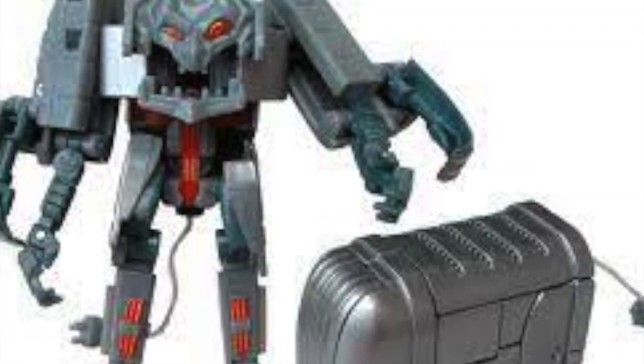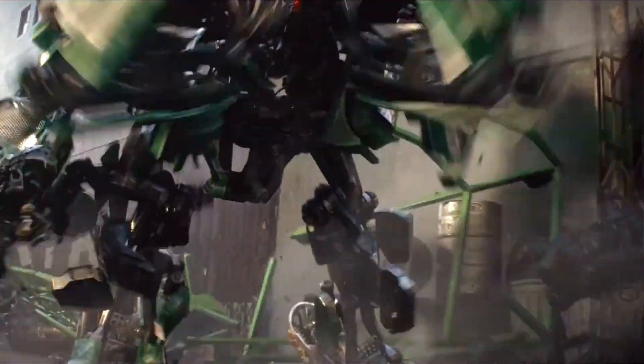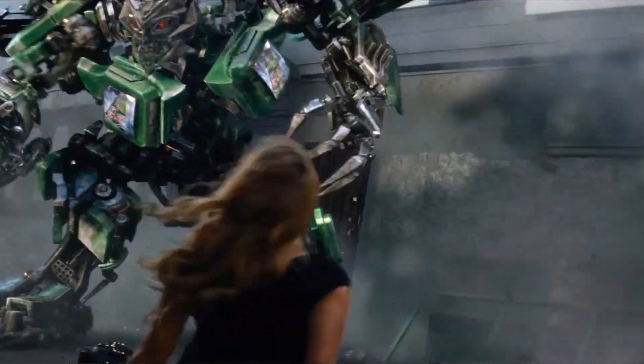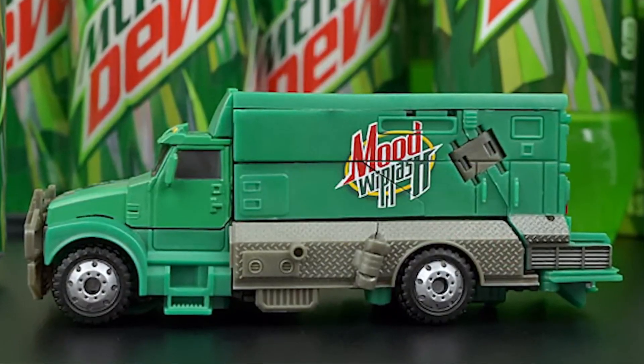Ejector, the toaster, is the only kitchen appliance bot to get his own toy. It's the same appliance that made an appearance in the Revenge of the Fallen Mountain Dew commercial. This ties in well with the best-known AllSpark mutation being the Mountain Dew vending machine, a Decepticon named Dispensor. His toy shows him transforming into a Mountain Dew delivery truck, which reads 'Mood Whiplash' for copyright reasons.